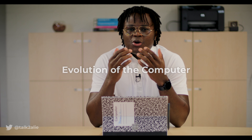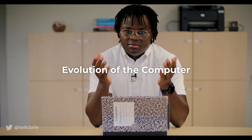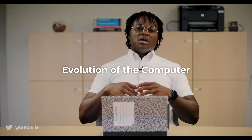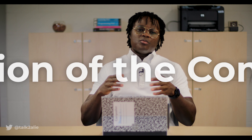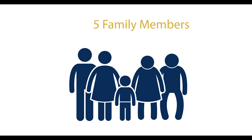At its core, a computer, like its name might suggest, is a computational device. And as a species, since humans figured out we could gather food and wealth for later consumption, we have been plagued with computational problems. At first, our problems were simple, like counting the members of our immediate family.